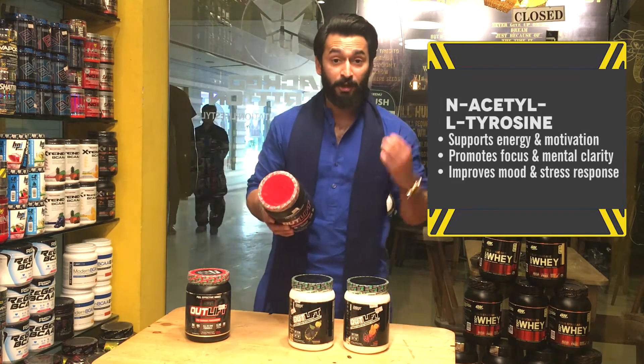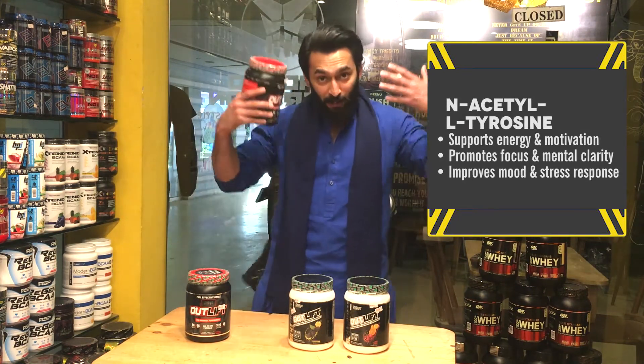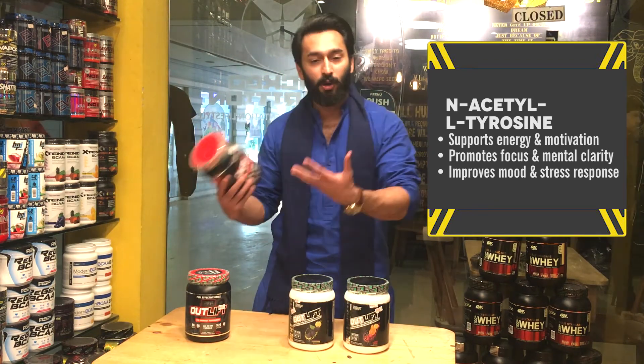N-acetyl L-tyrosine is an amino acid which enhances your mood. Your mood is better, and of course when your mood is better, your workout will be better.